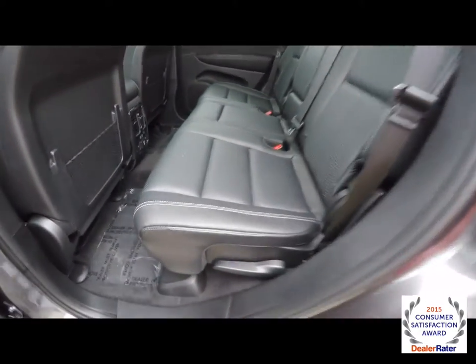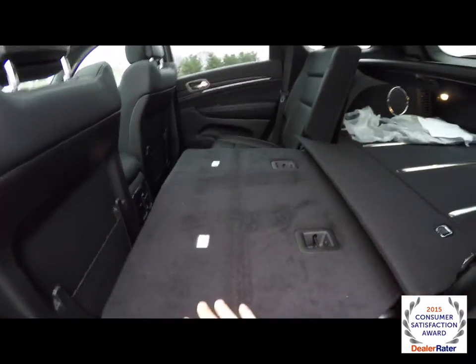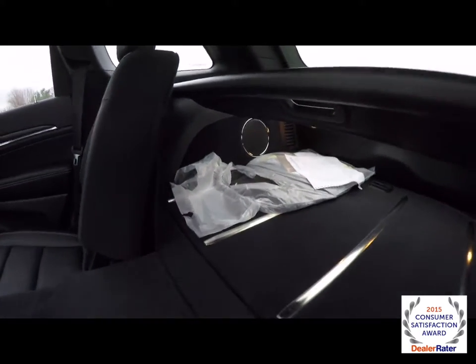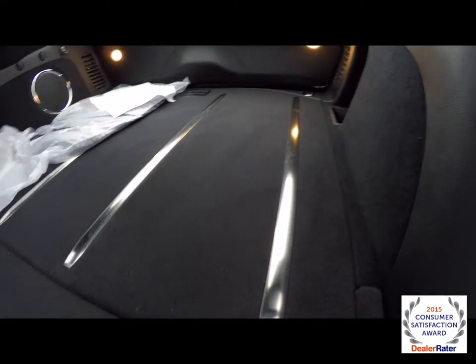To fold the seats down is easy — just locate the lever at the base of the seat. The luggage area has floor mats in it, as well as stainless steel ribs on the floor.